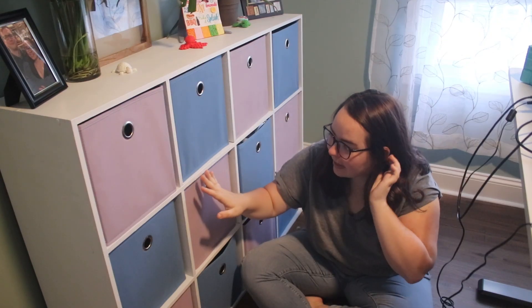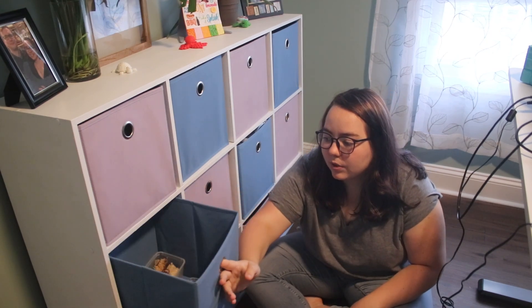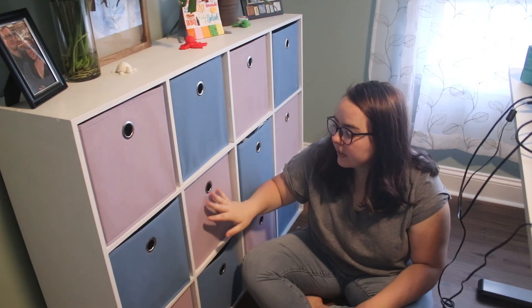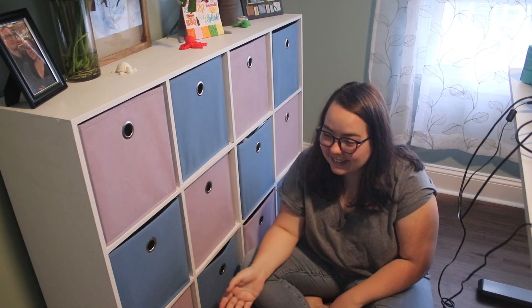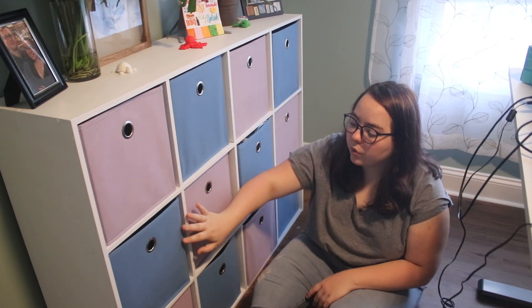It didn't paint well — honestly, most times particle board doesn't — but it's okay because I purchased these new cloth bins at Target and they cover most of the imperfections. The reason I bought new cube bins is that most of the time they're made with cardboard so they can't really be washed, and I've never actually found any of them secondhand. This whole storage unit works perfectly — it holds all the things I need for my shop. I've got all my seeds and inventory.